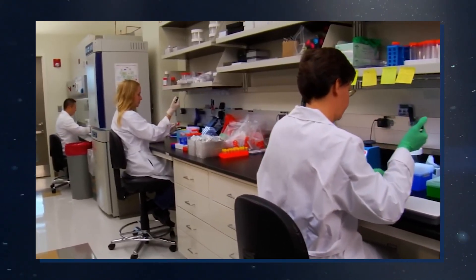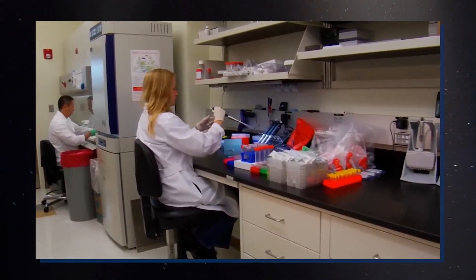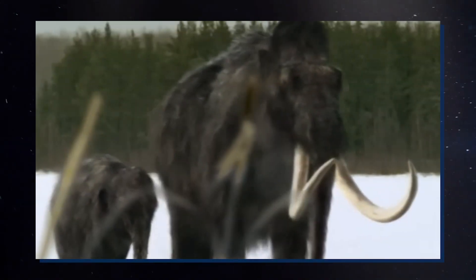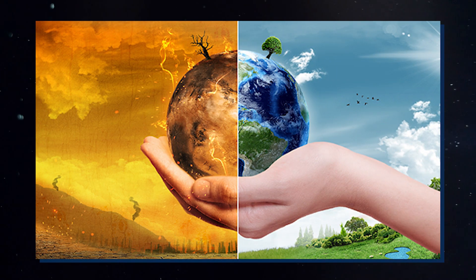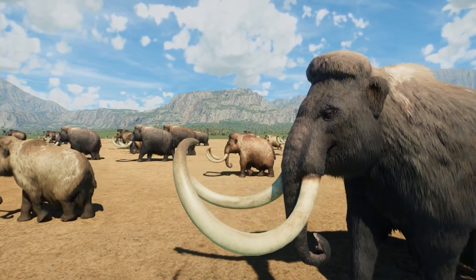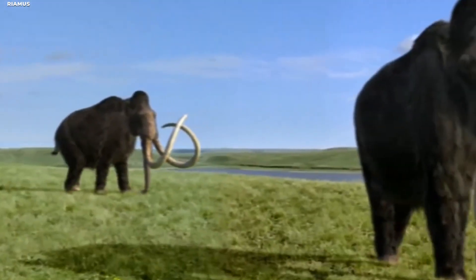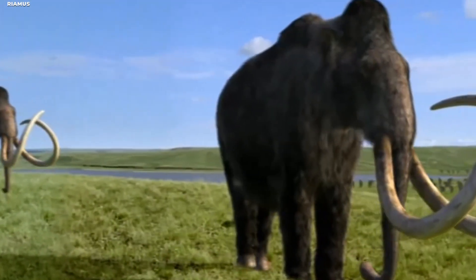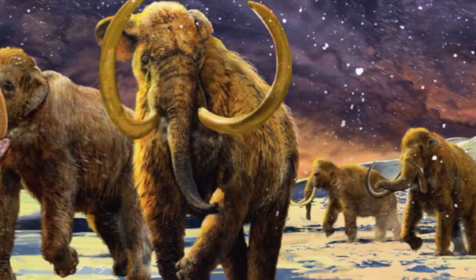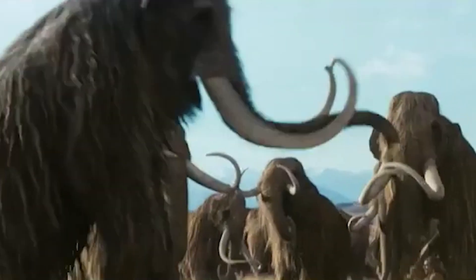As we stand on the brink of scientific possibilities, we are left to ponder the implications of this remarkable discovery. With the potential for new medical advancements, possible resurrection of extinct species, and insights into the effects of climate change, the woolly mammoth discovery is a testament to how far we have come and an exciting glimpse of what lies ahead. But as we continue to explore these intriguing possibilities, the question remains: will the woolly mammoth, once a resident of the icy Arctic, have a place in a rapidly warming world? Let us know in the comments what you think.